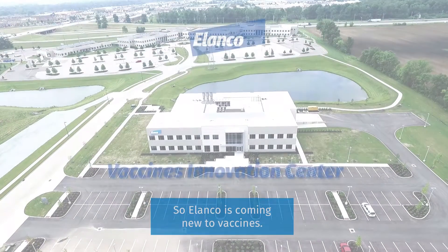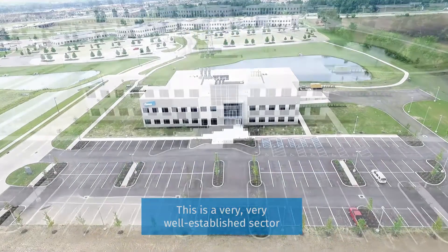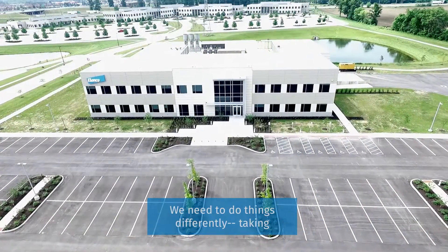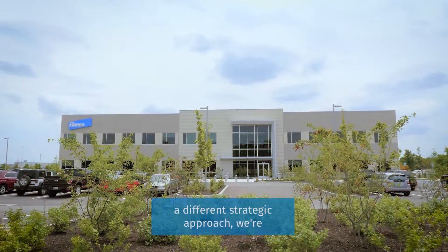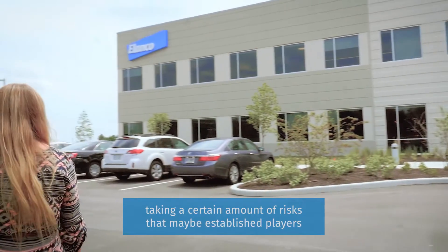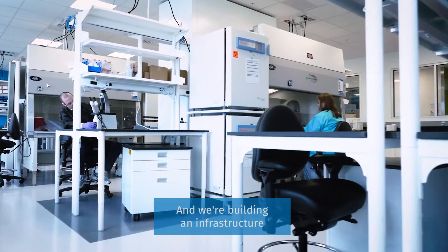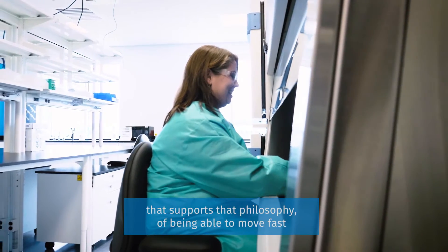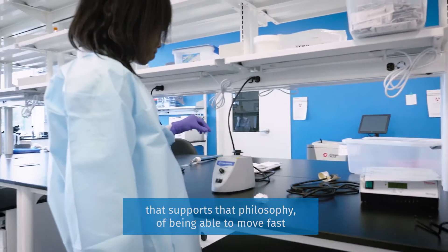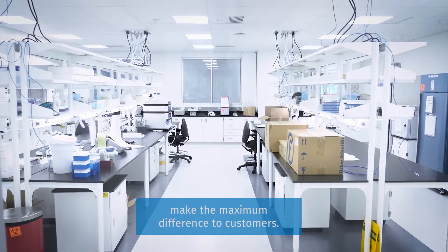Elanco is coming new to vaccines. This is a very well established sector in the animal health business. We need to do things differently, taking a different strategic approach. We're taking a certain amount of risks that maybe established players are unwilling or unable to, and we're building an infrastructure that supports that philosophy of being able to move fast and opportunistically to find those opportunities that make the maximum difference to customers.